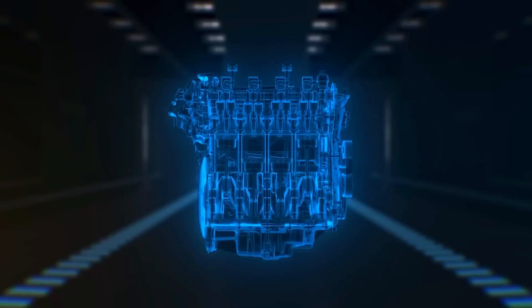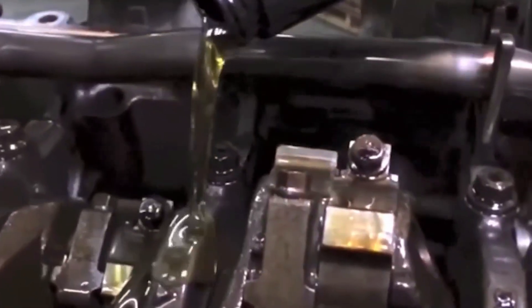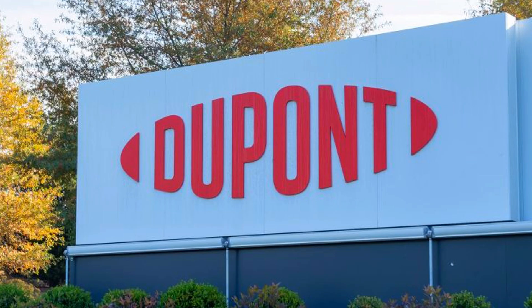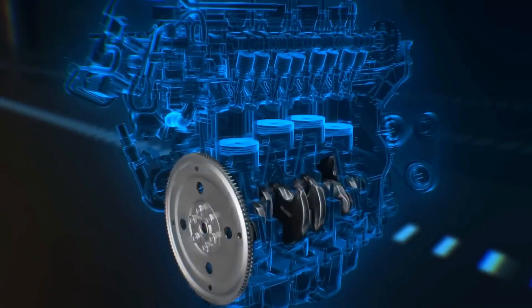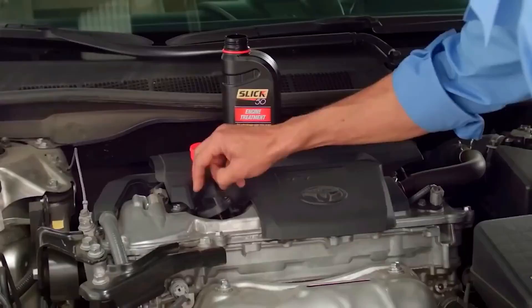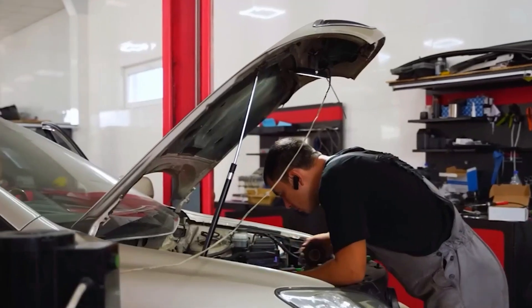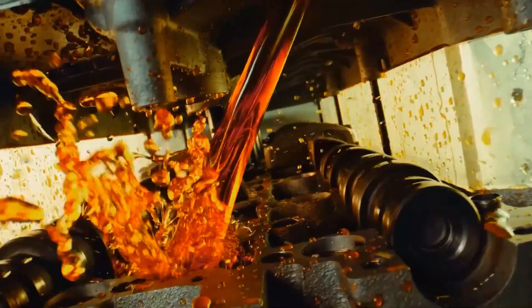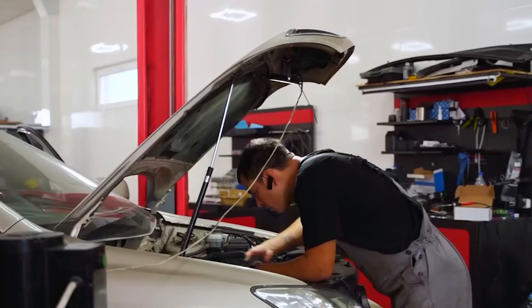I've personally torn down engines that were completely gummed up with white sludge — bearings scored beyond repair, lifters starved of oil, and filters completely clogged. Even DuPont, the company that manufactures Teflon, instructed companies to stop using it in oil formulations back in the 1990s. Modern engines operate with extremely small oil galleries and high-pressure systems. While PTFE might initially make your engine run quieter, it builds up over time and eventually chokes your engine from the inside out.